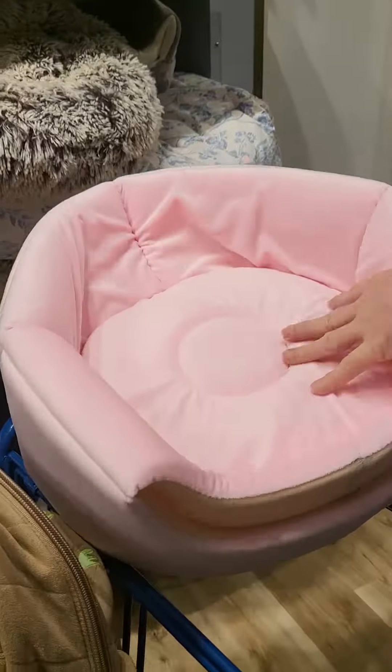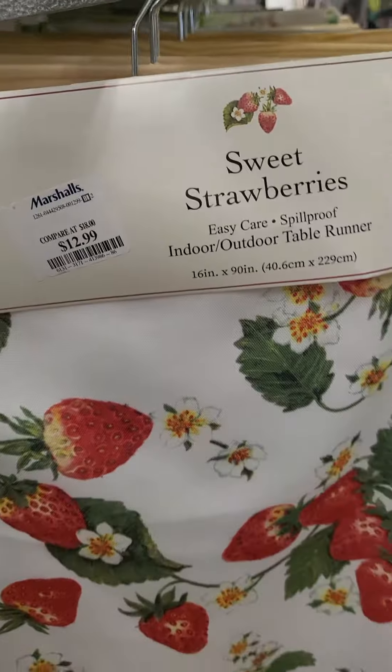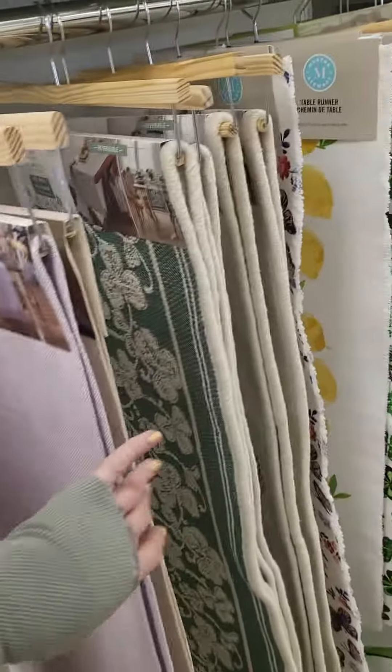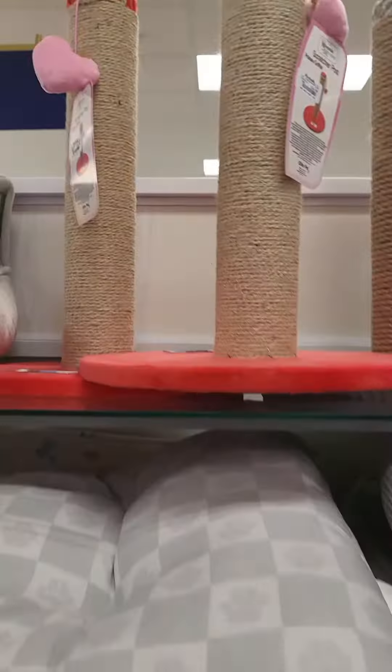It's a two-in-one bed. That is cute. I don't know if this is a blanket. What is this? Outdoor table runner. It's a table runner. That's a table. It's really cute. Look at the lemons.